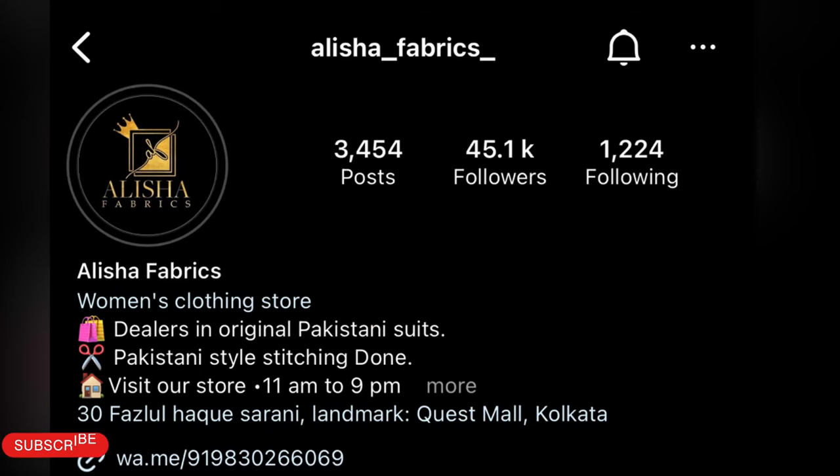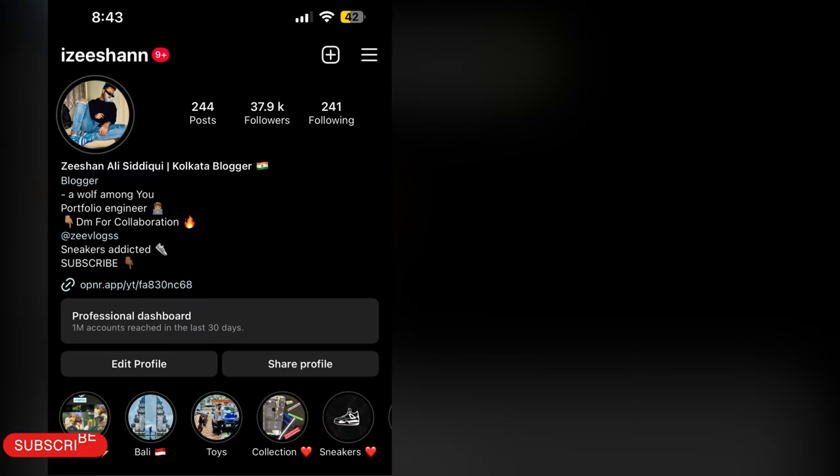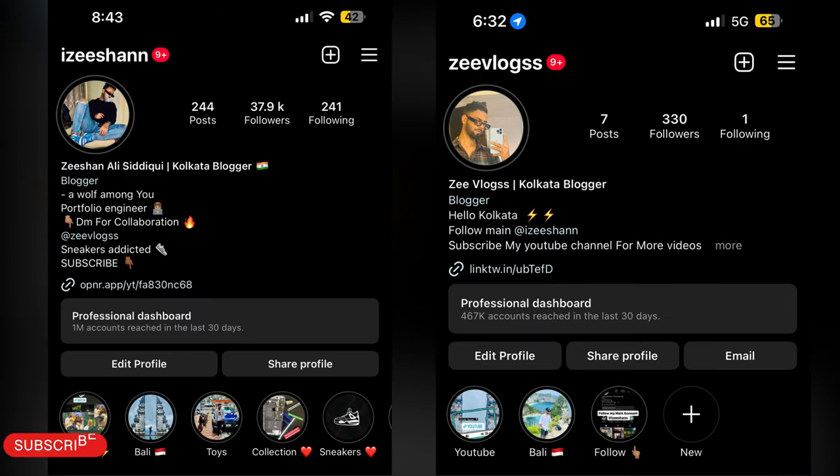You can go to Alisha Fabrics' Instagram account — this is her Instagram page. You can message them via WhatsApp, DM, etc. and they will send you photos, videos, and suits. Follow me on my Instagram page, IG Shan and Zee Vlogs, and please like this video and subscribe to my YouTube channel.